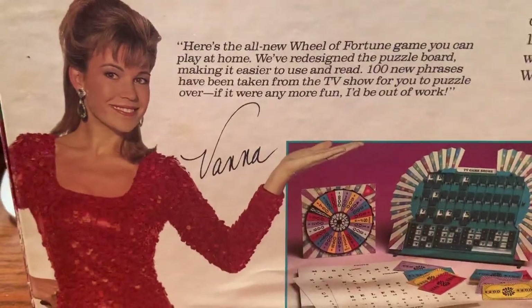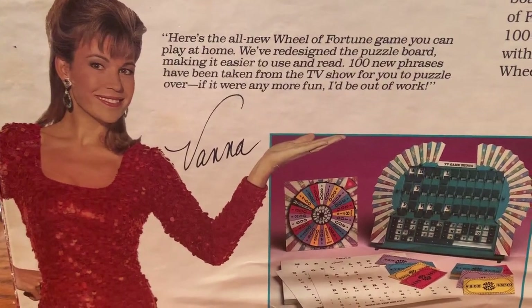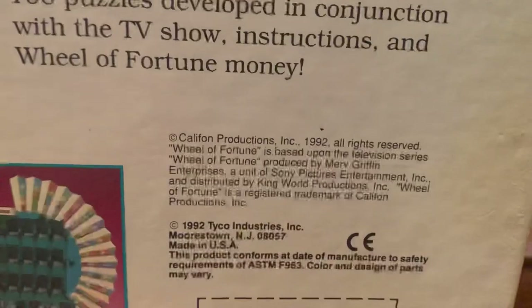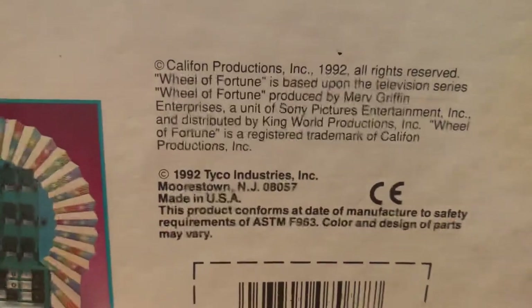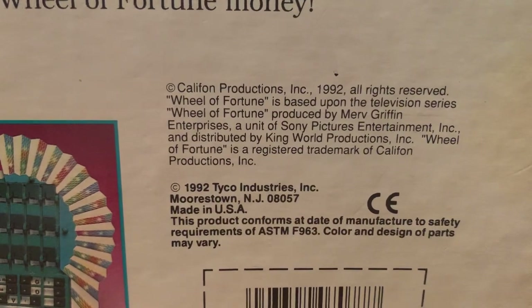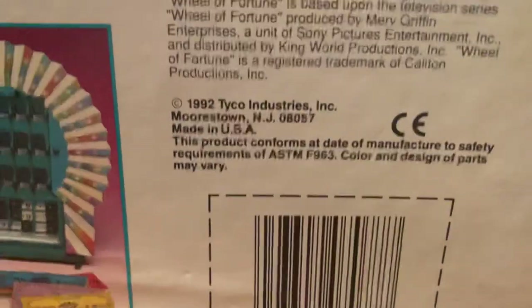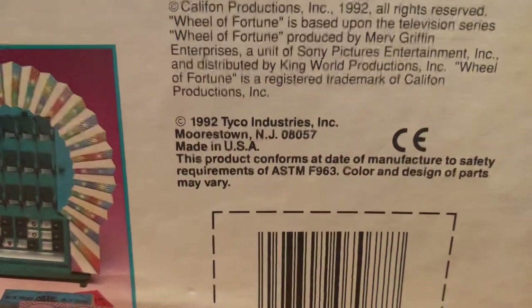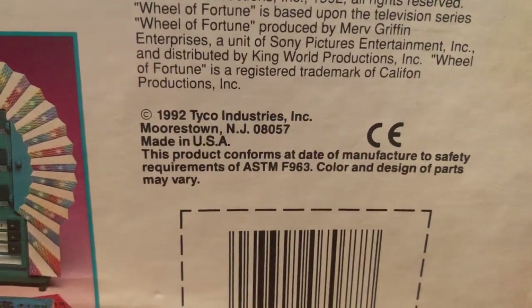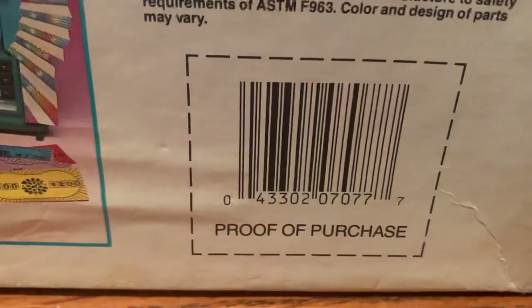And there's Vanna herself saying, 'Here's the all-new Wheel of Fortune game you can play at home. We've redesigned the puzzle board, making it easier to use and read. 100 new phrases have been taken over from the TV show for you to puzzle over. If it were any more fun, I'd be out of work.' Signed, Vanna. Copyright of Califun Productions Incorporated from 1992. Wheel of Fortune is based upon the television series produced by Merv Griffin Enterprises, a unit of Sony Pictures Entertainment Incorporated, and distributed by King World Productions Incorporated. Made copyrighted in 1992 by Tyco Industries Incorporated in Morristown, New Jersey. Made in the USA.